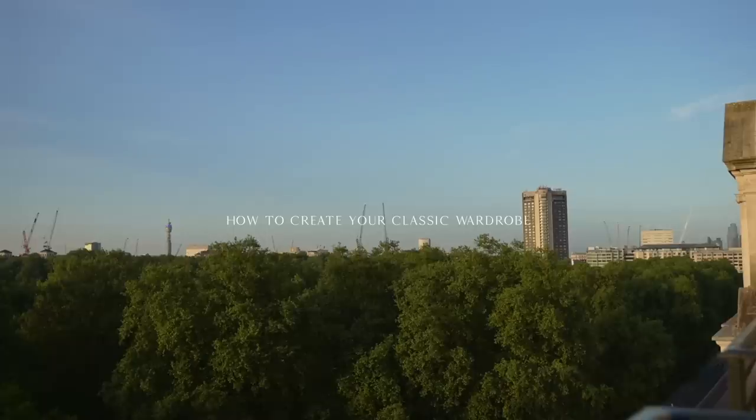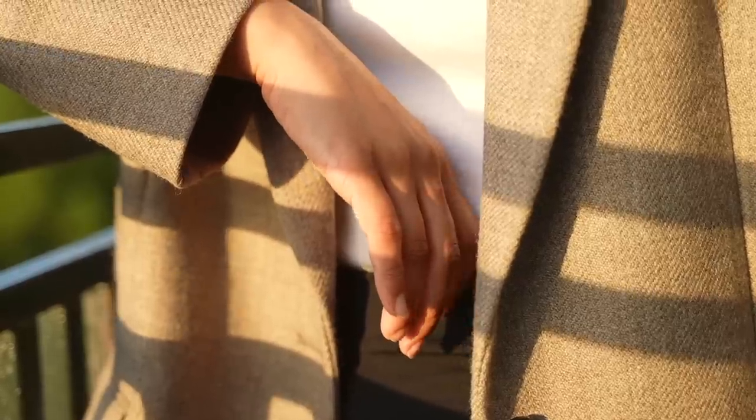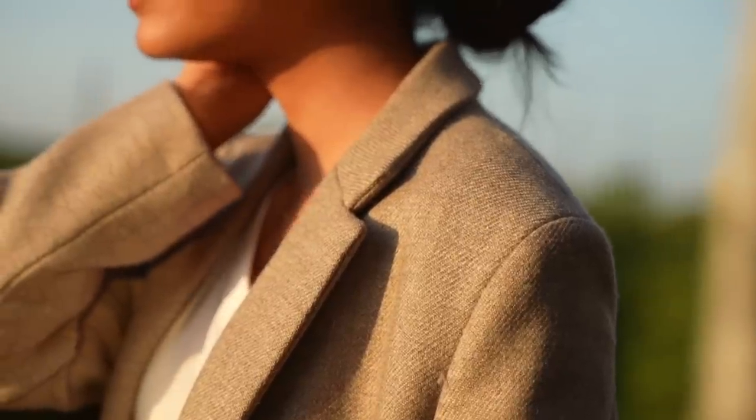Hey guys, welcome back to the channel. So in this video I'm going to be talking about creating your perfect classic wardrobe that still feels like you.